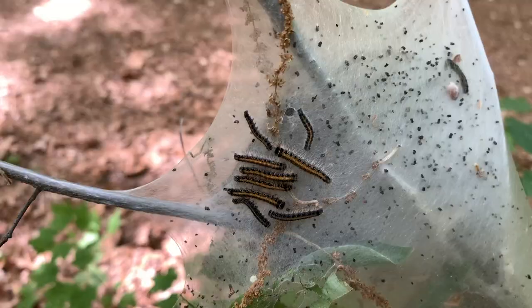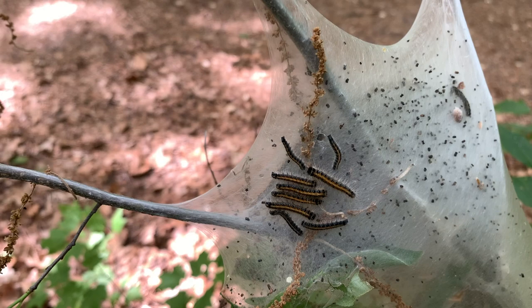The tent caterpillars are dark black and striped. They have a light colored stripe down their back, and if you look closely they're even covered with little hairs.